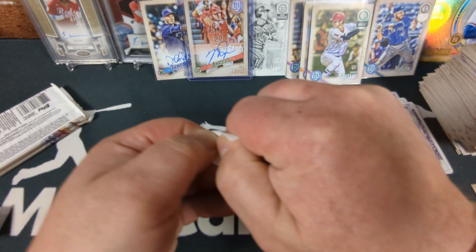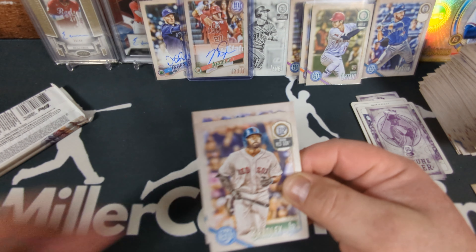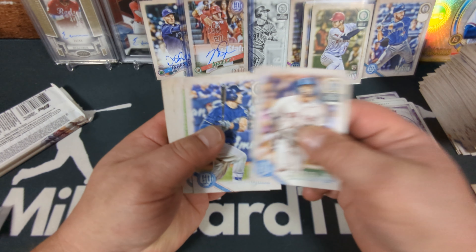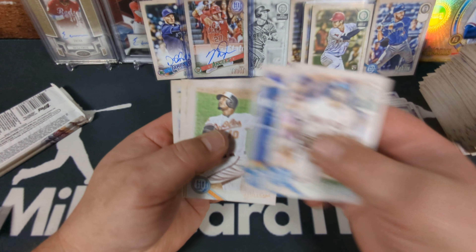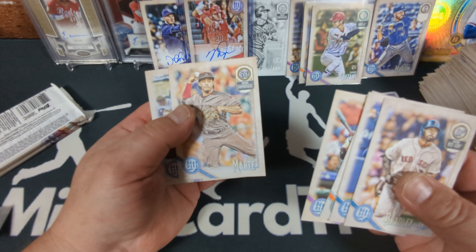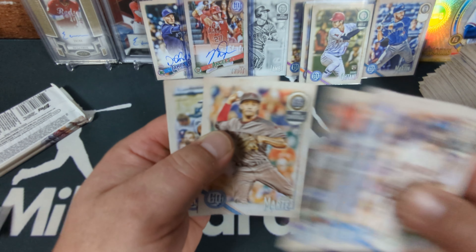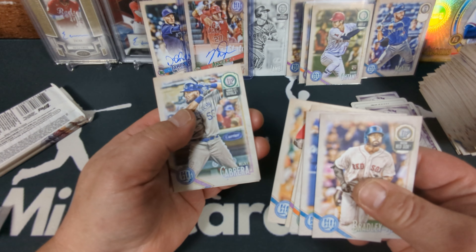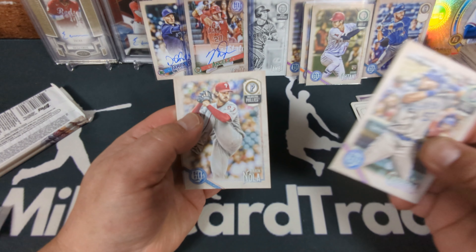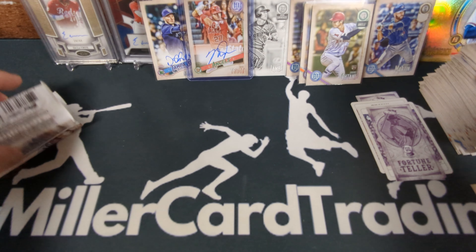I'm so glad I got this box, I love this box very much. I wish they still made GQ. Jackie Bradley Jr., Travis Shaw, Adam Jones, Odubel Herrera, Ketel Marte — really concentrating hard in that picture. And we got Melky Cabrera, Aaron Nola, Joey Gallo. And we got two packs left.